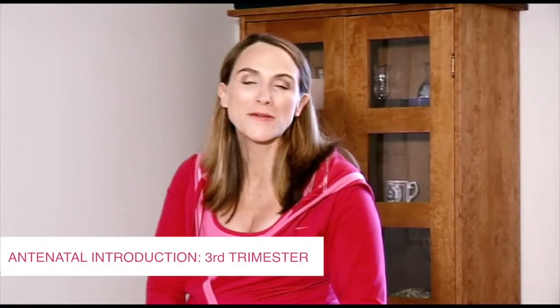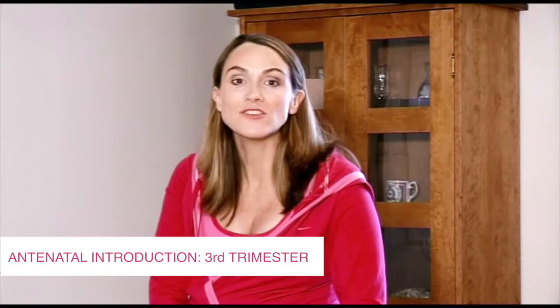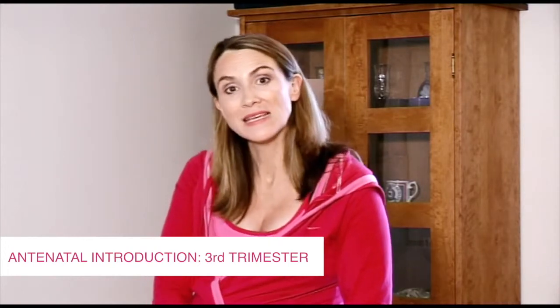Welcome back to this third and final stage of your pregnancy workout. As well as using some existing ideas, we're going to introduce you to some brand new ones, specifically geared to help you towards the end of your pregnancy and also, very importantly, for labour and birth. You'll be doing the same warm-up and first aerobic section as before, but then there'll be some brand new aerobic sections and also some brand new strength, pilates and stretch sections as well.